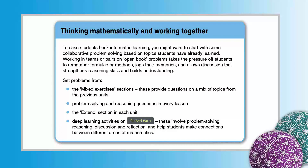Thinking Mathematically and Working Together. For example, using the mixed exercises, problem solving and reasoning questions in every lesson, the Extends section in each unit and the deep learning activities that help students make connections between different areas of mathematics might help ease students back into maths learning with some collaborative problem solving based on topics students have already learned.